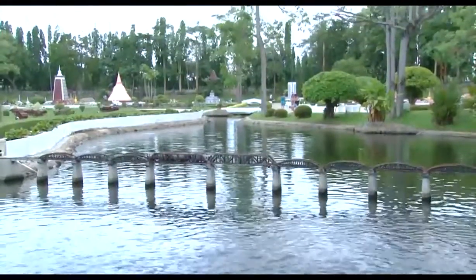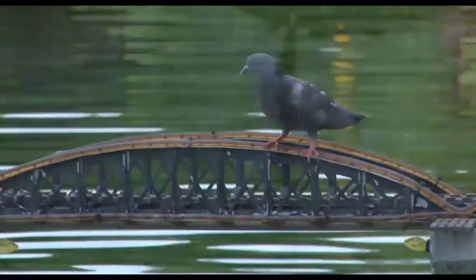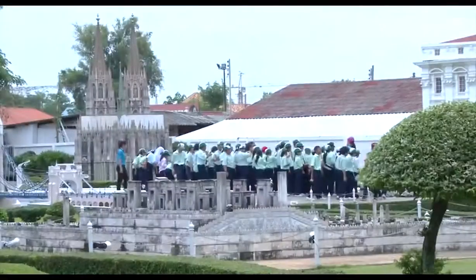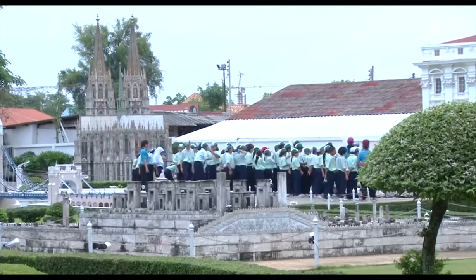View iconic World War II landmarks in Thailand — Kanchanaburi's bridge over the River Kwai. Or stroll like a giant past a Bangkok skyscraper.